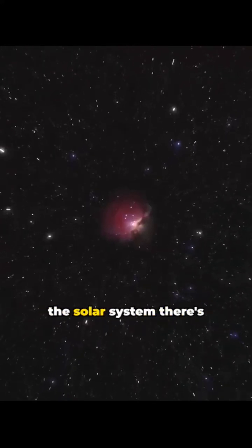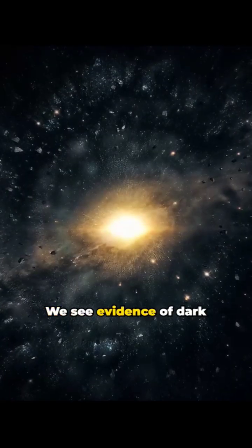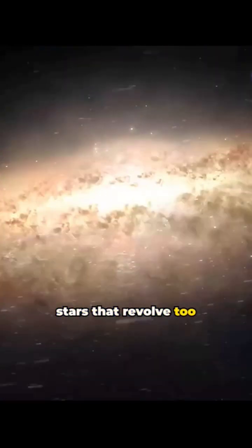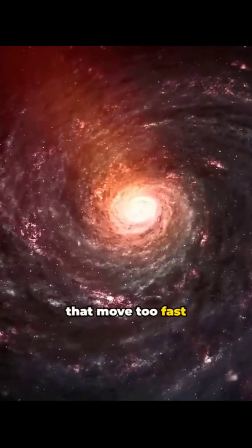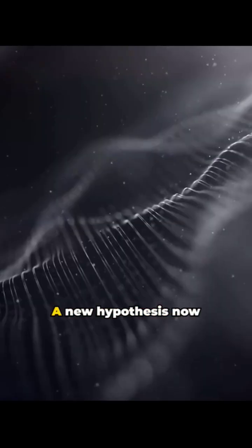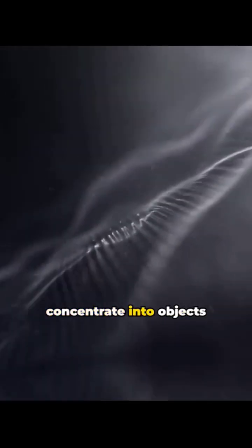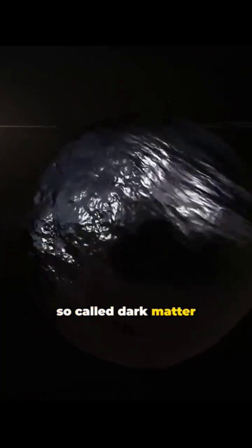If out there at the edge of the solar system there's an object made of dark matter — we see evidence of dark matter all around us: stars that revolve too fast around the centers of their galaxy, galaxies that move too fast within their clusters. A new hypothesis now suggests that most of the dark matter can concentrate into objects the size of Neptune, the so-called dark matter planets.